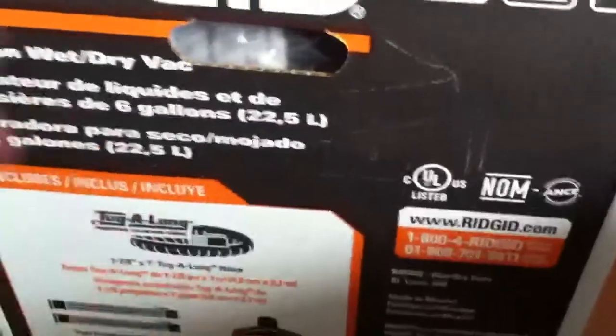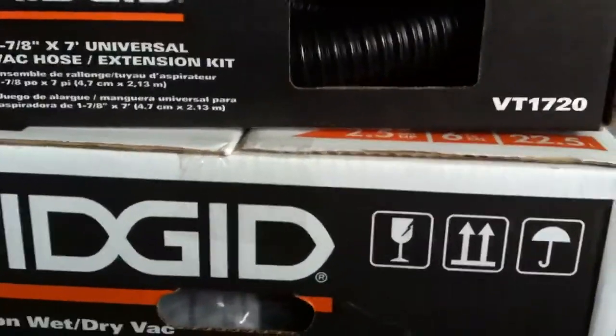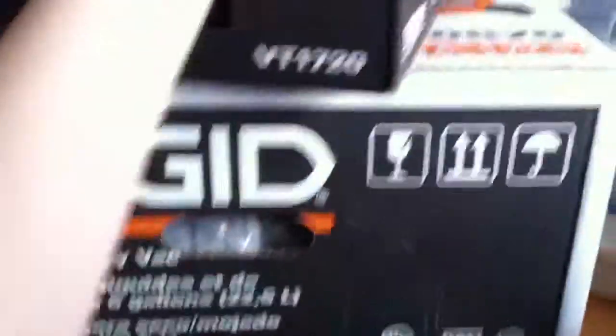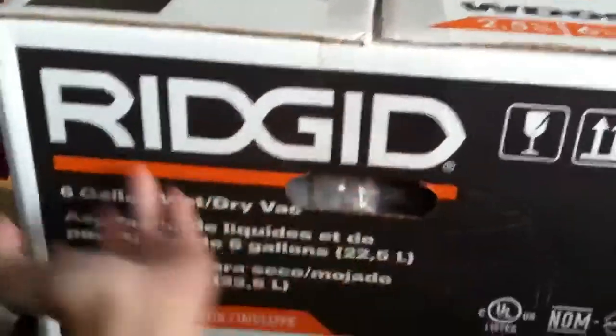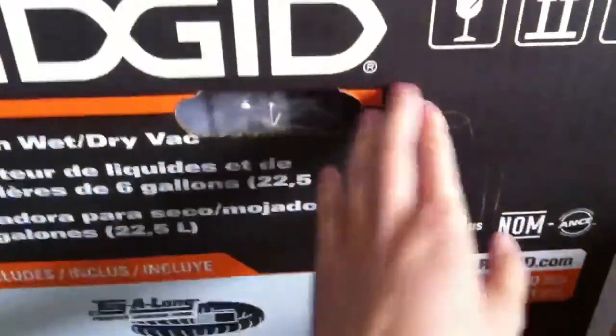Hi guys, it's September 24th, 2013, it's 11:52 in the morning, just before lunch. I've already had lunch though — udon with salmon, spinach, and baked cheese. You can see here I have a wet and dry vac; I'll explain in a minute why I had to get this, but suffice it to say this old thing is going bye-bye.